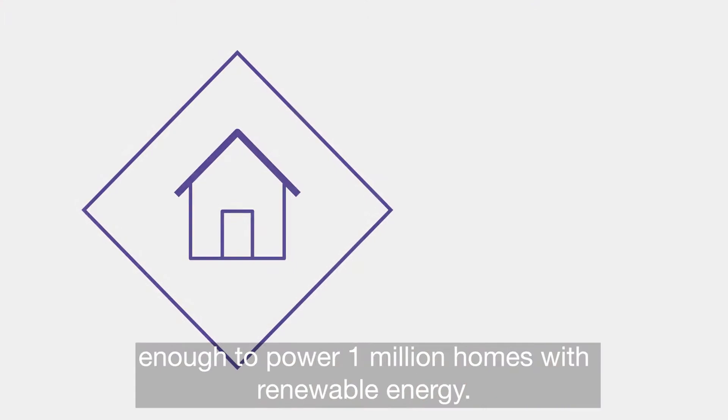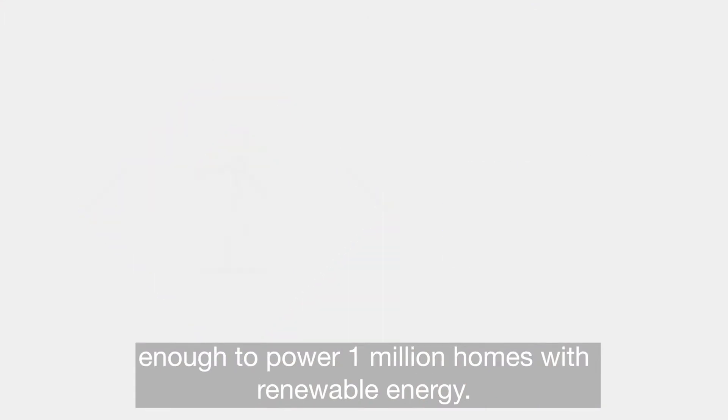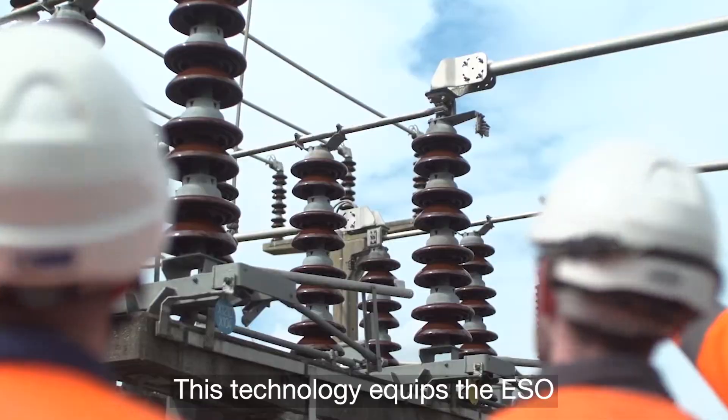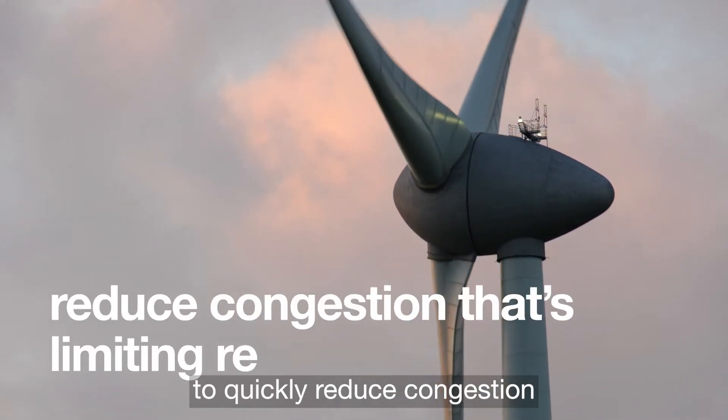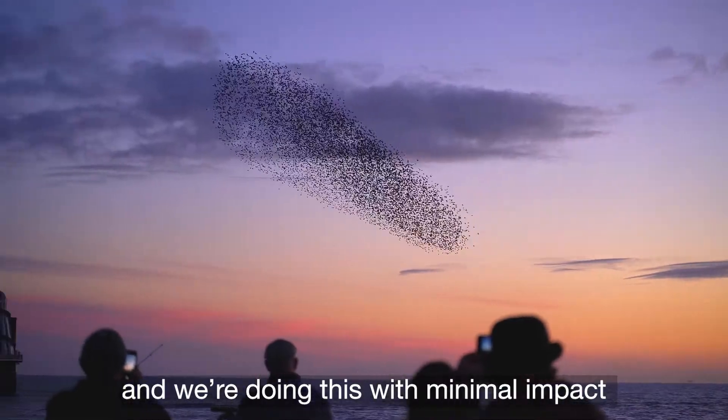This unlocks 1.5 gigawatts of electrical capacity, enough to power 1 million homes with renewable energy. This technology equips the ESO with the right tools to quickly reduce congestion that's limiting renewable generation.